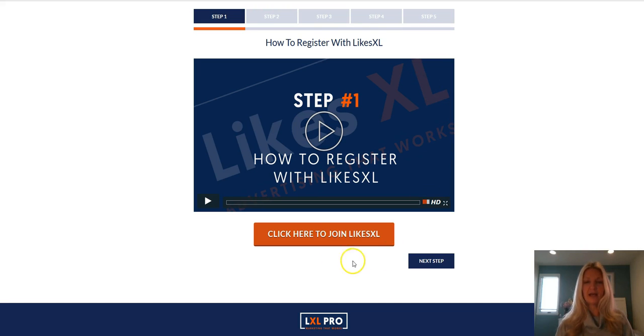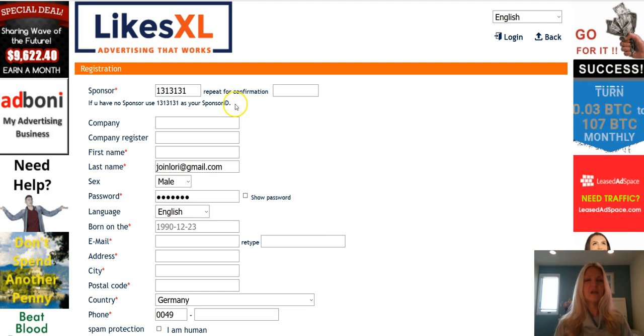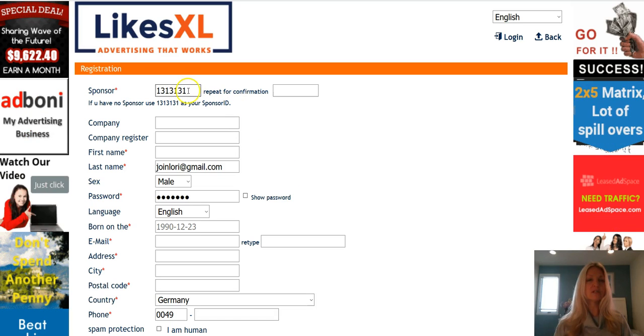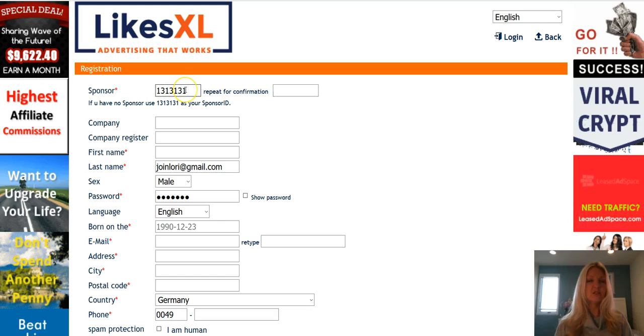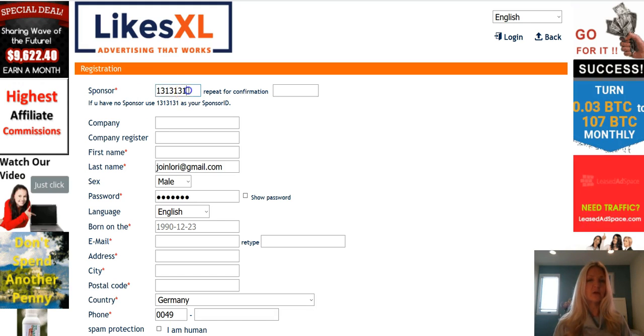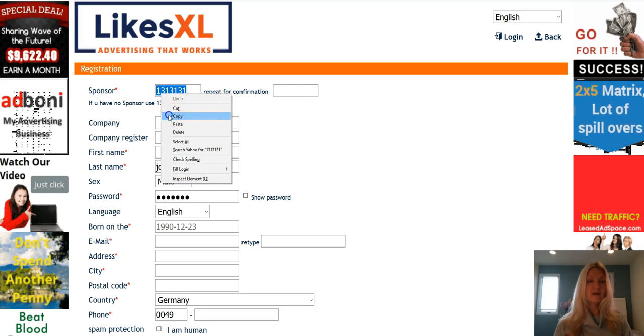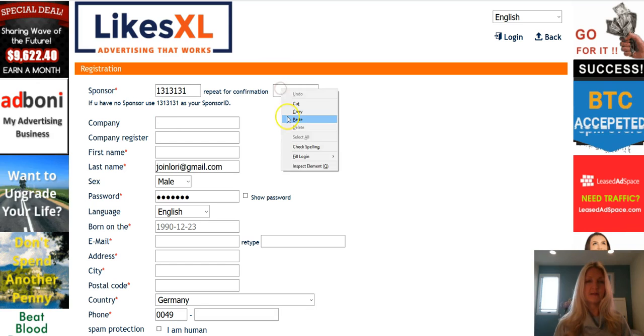The first step is to go ahead and click on Join LikesXL right here. It's going to open in a new window and take you to the page to register. You will see your sponsor's identification number here. Do not use the default identification number shown. When you see your sponsor's ID number, confirm with your sponsor that it's correct, then copy it and paste it right in this box here.